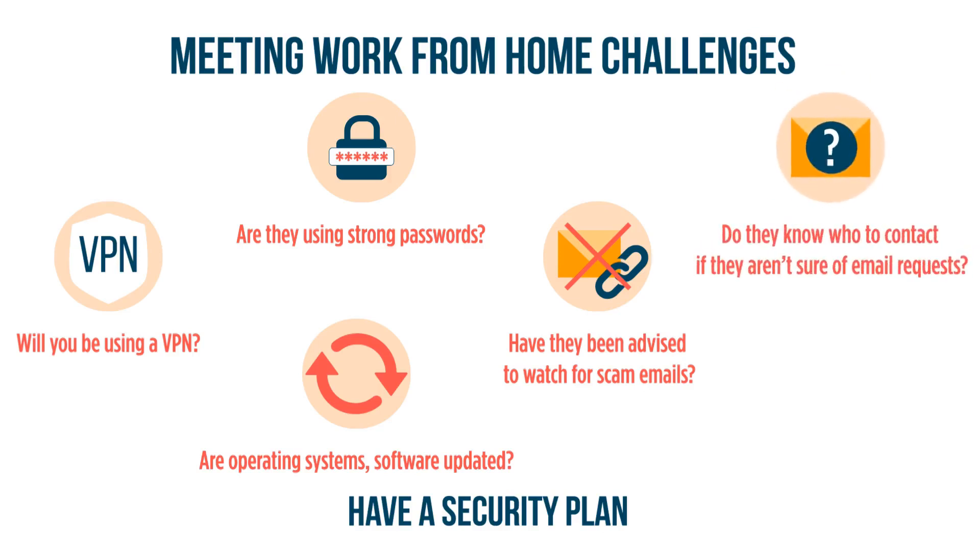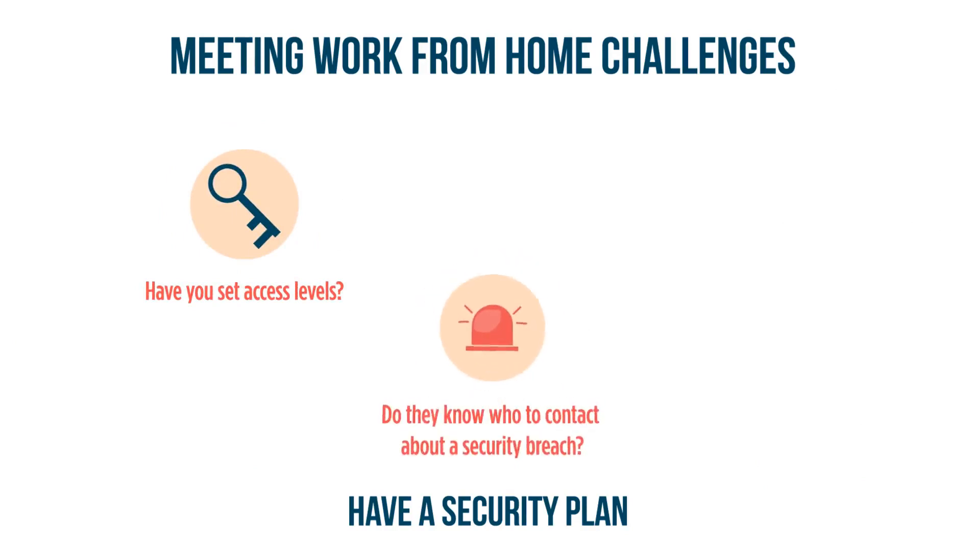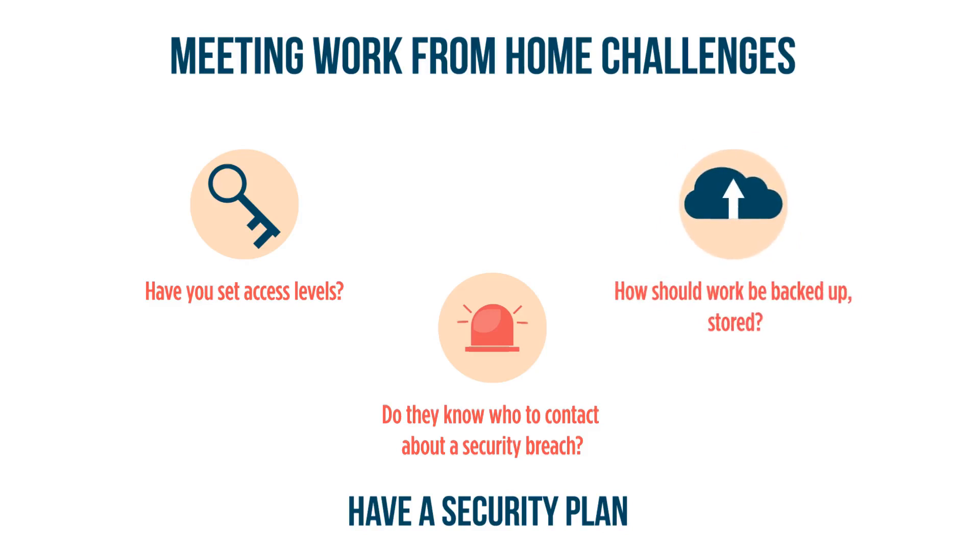Have you told them to question all email, even if it looks official? Have you let them know that if they get email from top management or supervisors with out-of-the-ordinary requests, to call the manager and confirm that request? Have you told them to avoid the use of unsecure Wi-Fi networks? Are you allowing only as much access to systems as needed based on each employee's duties? Who should they contact if they're worried about a security breach? How should they back up and store their work?